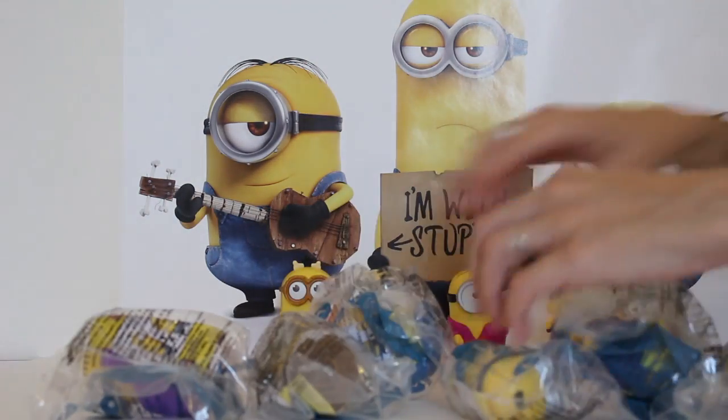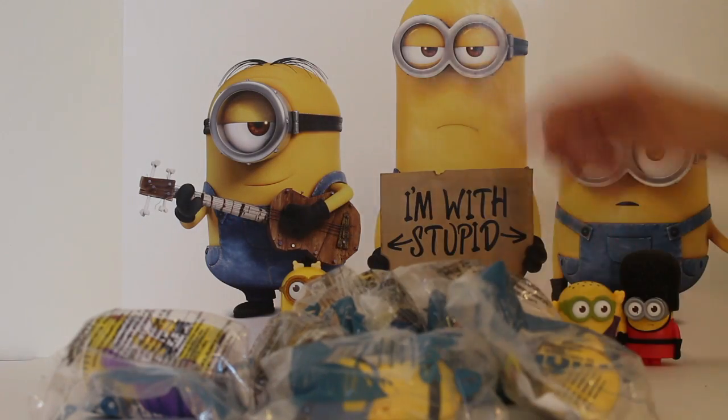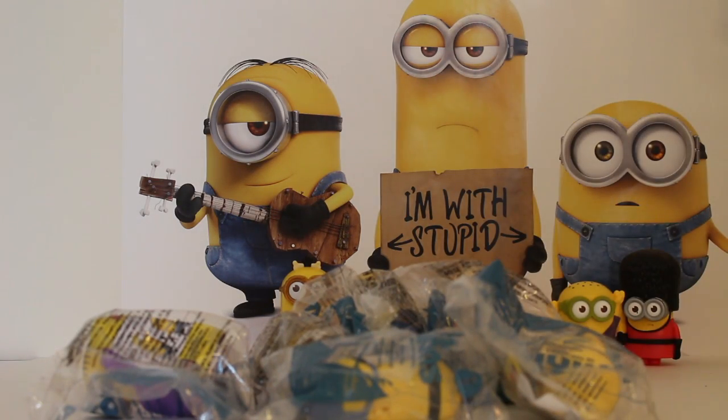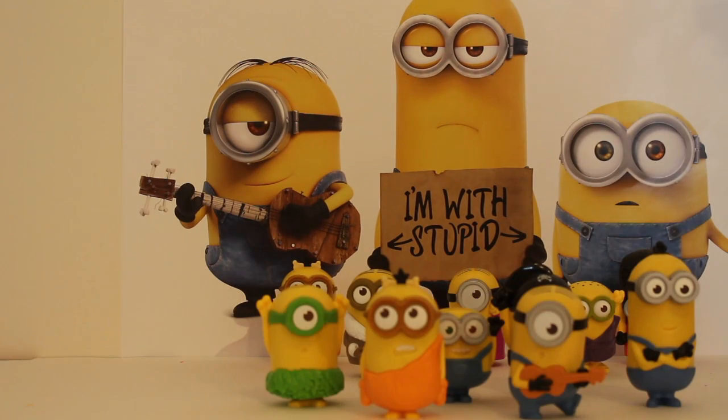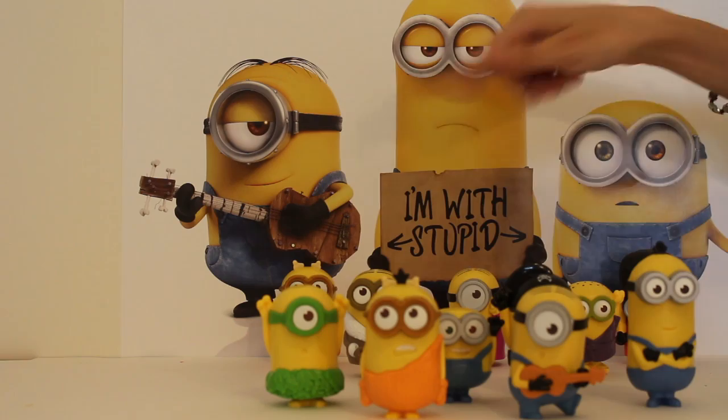Now we have six different minions that we are gonna open so that these guys have some minion friends. That's pretty exciting! We have all of our minions unwrapped, and the unwrapping is really fun — I know you boys and girls know that. So these are our six new minions to join our other minion friends.